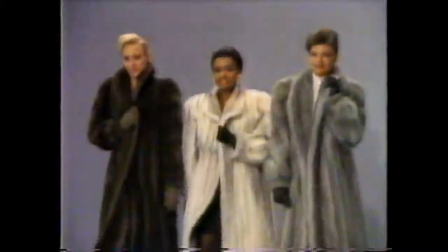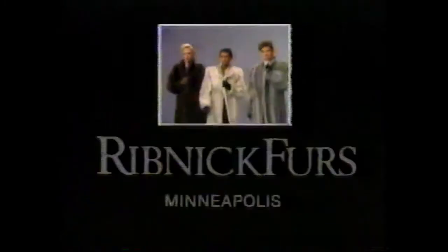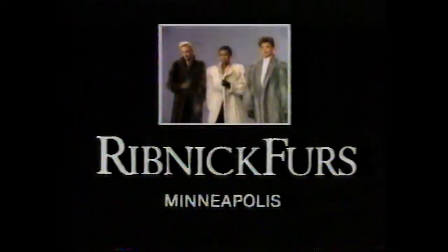we've doubled our floor space, displaying more sensational furs than you've ever seen in one place. All priced at incredible expansion sales savings. But hurry before time runs out on our once-in-a-lifetime expansion sale at the new, larger Ribnix Furs.